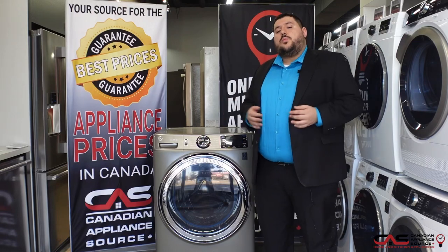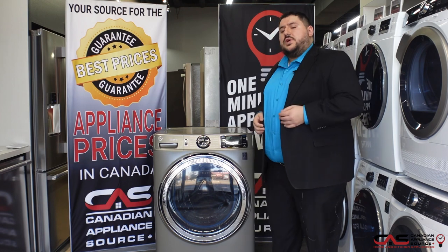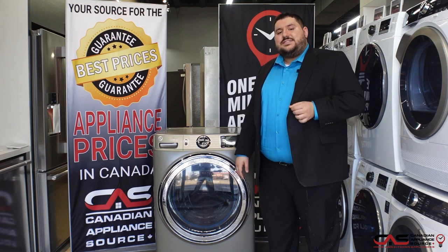Hi, my name is Antonio and welcome to the one minute CAS review. I work at the Markham showroom and today we're going to be talking about the new GE front load washer, GFW650SPNSN.